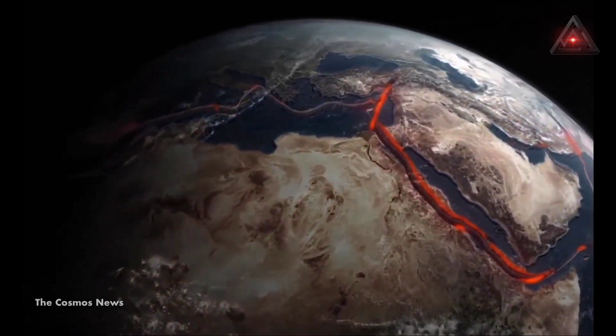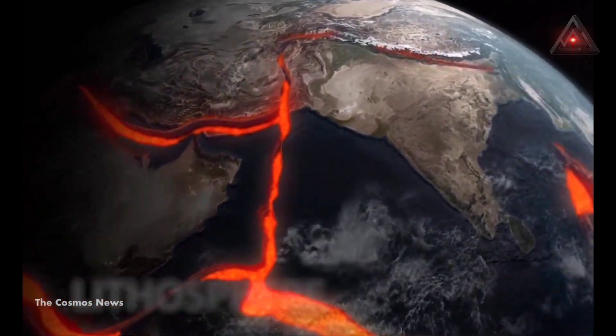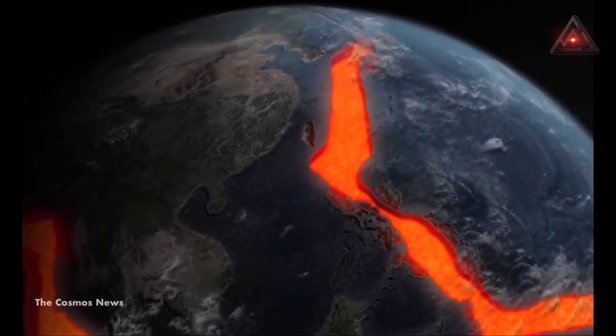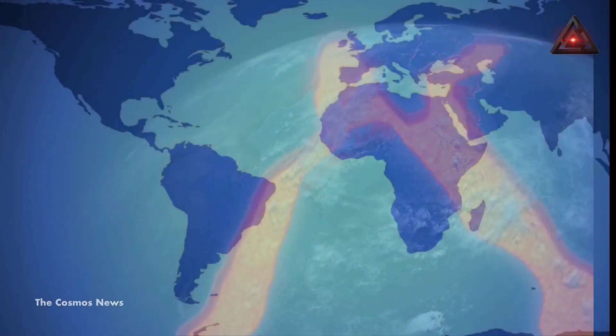Tectonic plates are giant subterranean rocks that form the Earth's crust and upper mantle. Basically, all the landmass we see around us is built upon tectonic plates. Currently, there are seven major tectonic plates on Earth that keep the seven continents intact.